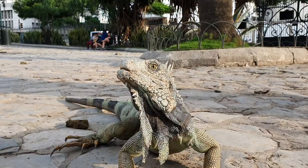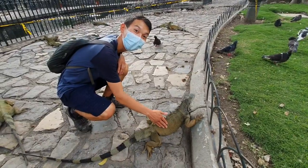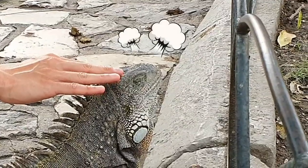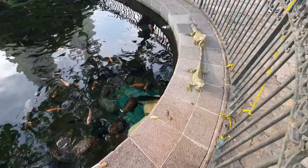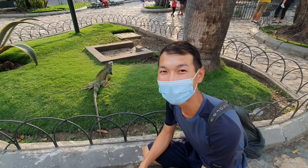These iguanas are just roaming freely in the park, not bothered a bit by the people and the noisy traffic all around. You can even pet them. This must be one of the most unique city parks in the world, with iguanas walking all around. It's crazy!